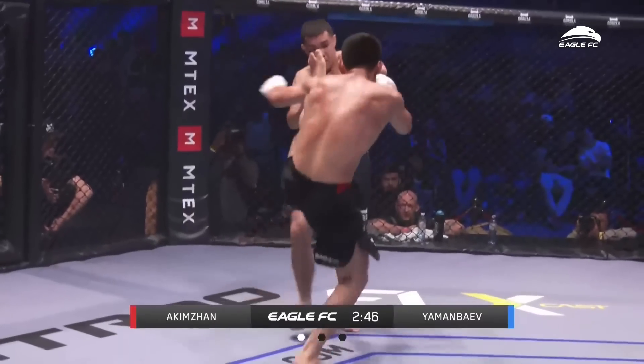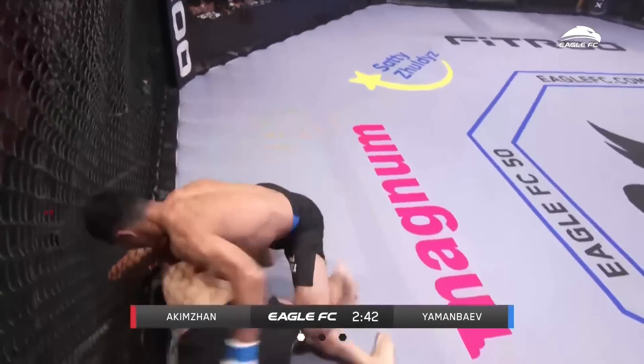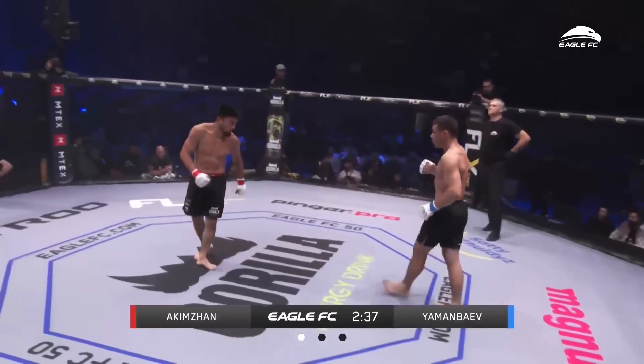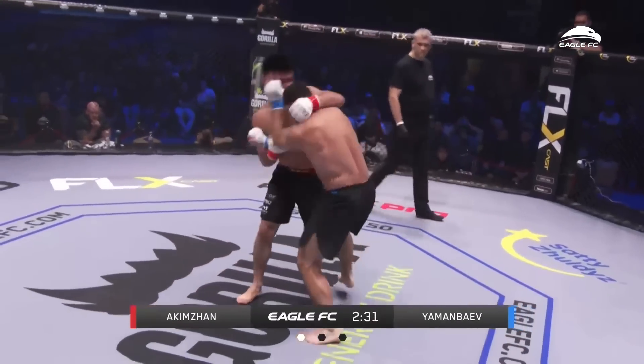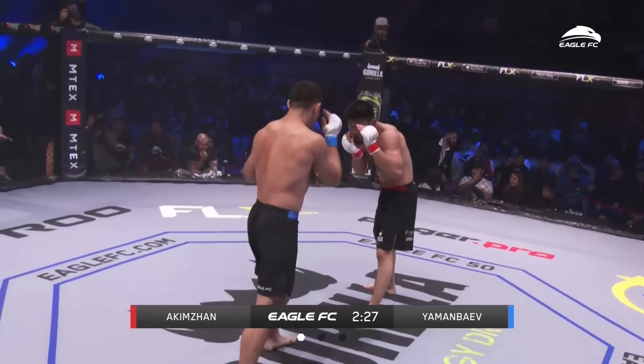Uppercut. Now he's trying to go on offense. This is a smart strategy from Yaman Bev — switch it up a little bit, change up the game plan. This is MMA, we can do a couple different things. That right hand almost caught Akizan. It has his attention now.